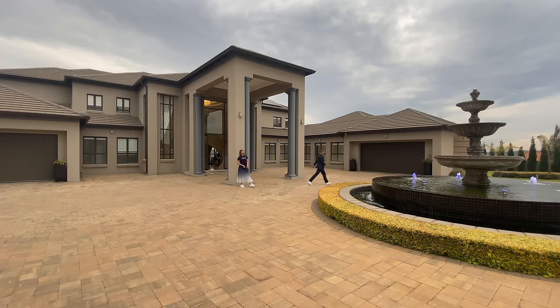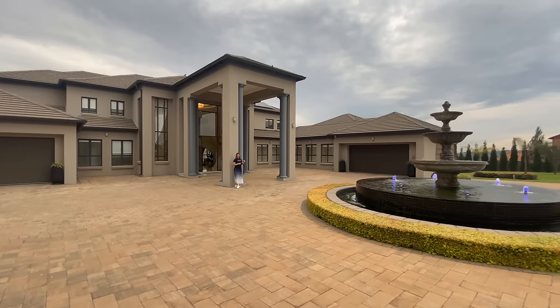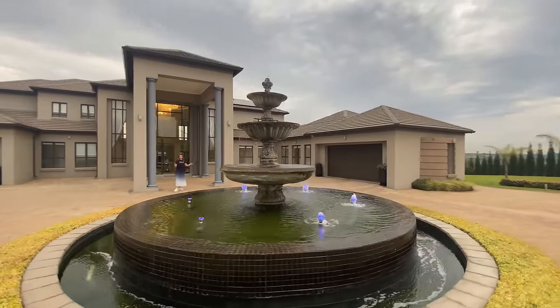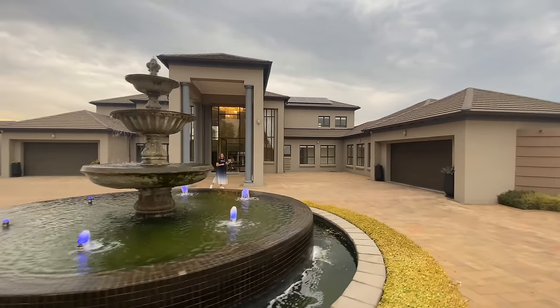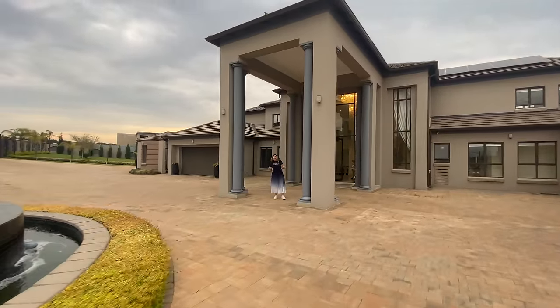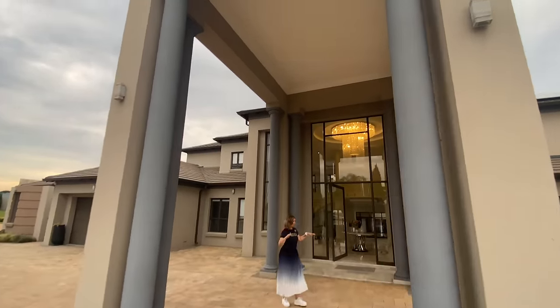We were hoping to show you the sunset because this property has the most magnificent views of the whole of Pretoria. On a clear day you can see all the way to Johannesburg. But unfortunately it is overcast — it is summer weather here. We get the beauty of the sky above us. You can see the absolutely stunning 360 views. This house was designed specifically to showcase the beauty of Pretoria. We are on a 1,200 square meter house, 12,000 square meter land, on top of a hill.